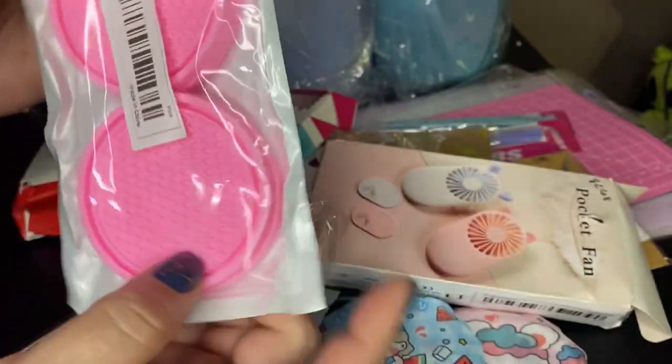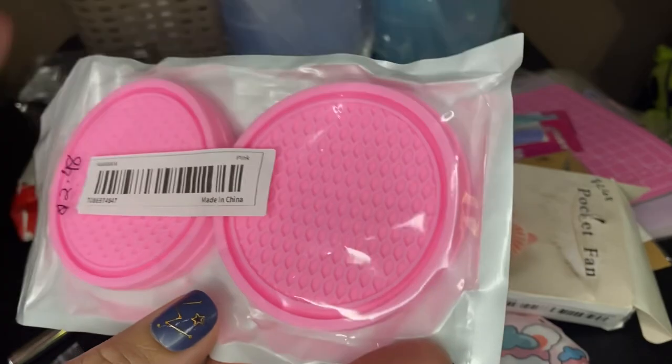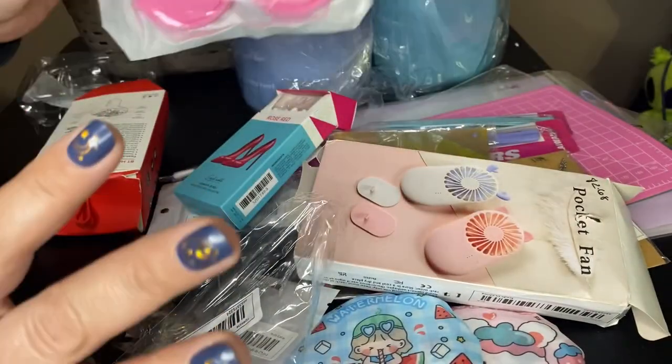$2.48 — these are cup coasters. You put them in your car to kind of make the cup holder a little bit cleaner looking.